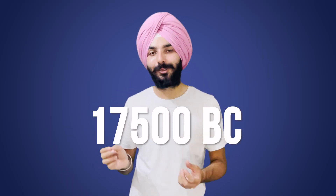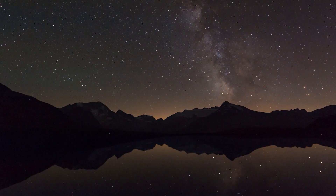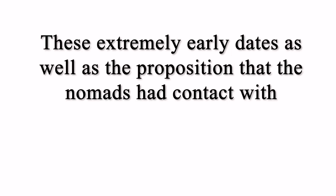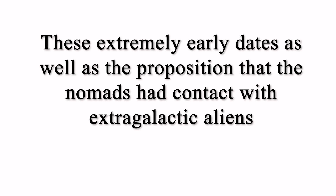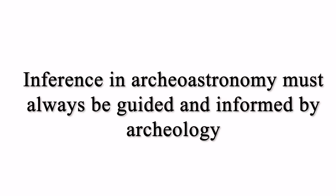Brophy and Rosen also suggested that Complex Structure A represented the Milky Way galaxy in the much earlier period of 17,500 BC. However, Wendorf and his team released a research paper in 2007 criticizing Brophy, stating: 'These extremely early dates, as well as the proposition that nomads had contact with extra-galactic aliens, are inconsistent with the archaeological record. Inference in archaeoastronomy must always be guided and informed by archaeology.'